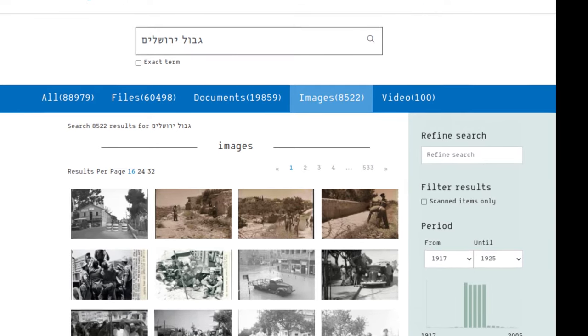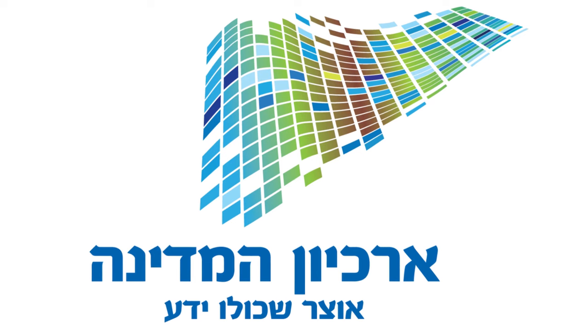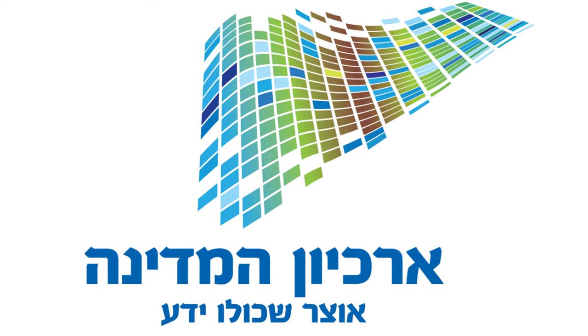The Israel State Archive website is a useful resource for those interested in learning more about the history of the State of Israel and creating content about historical periods.